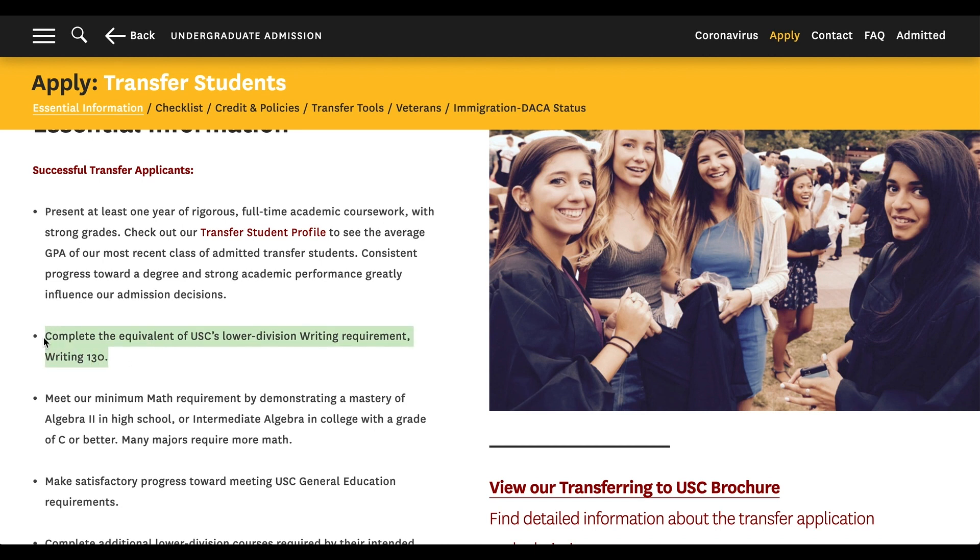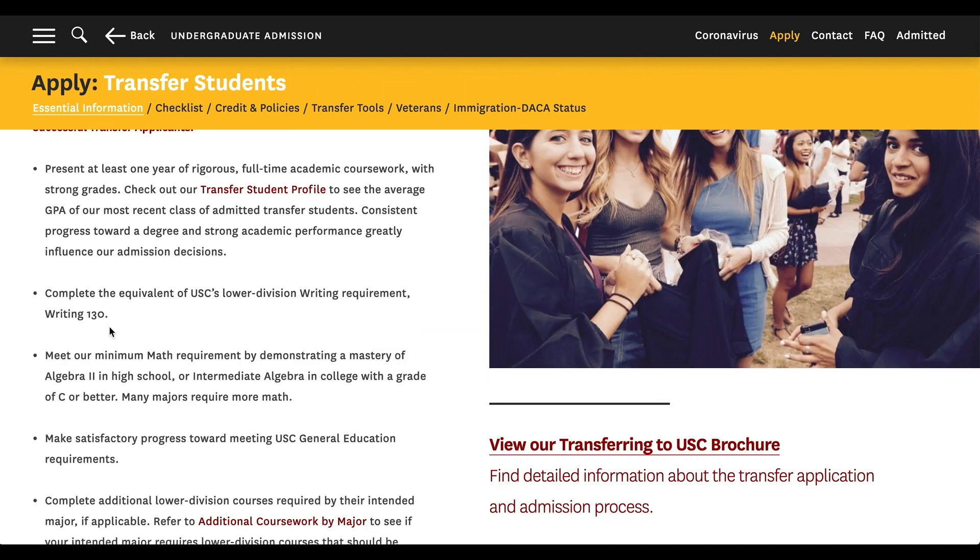Coming from experience, writing class and English class at community college is completely different from USC or any other four-year university. I took a writing class at USC — even though I enjoyed it and it was fun, it was very, very hard. I consider writing as one of my strong points, but even for me it was very difficult to even get a B in the class because the teacher was strict and very specific. So if possible, try to complete most of your GEs at community college because it is so much easier and will save you a lot more time and effort.